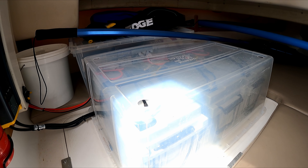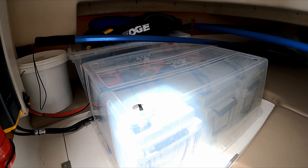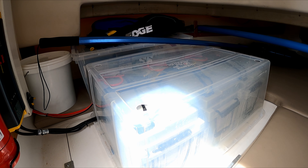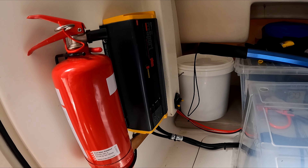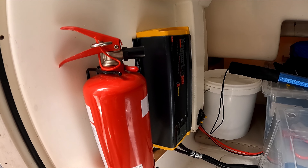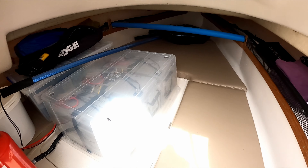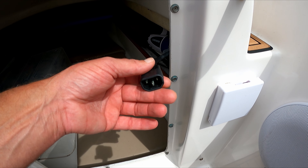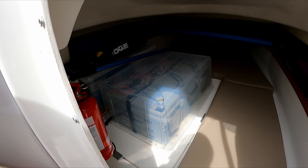Three batteries, wired in series, 130 amp hours each, gives me 36 volts and plenty of juice for a day's fishing, or even two. I've got an onboard battery charger installed there permanently — very easy when I get home, just plug this into the wall socket and those batteries are being charged and maintained for me.